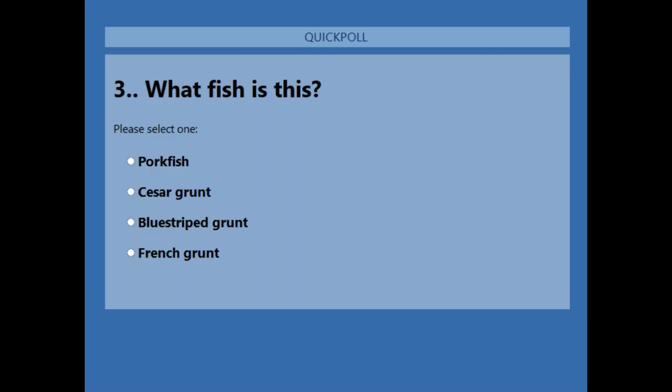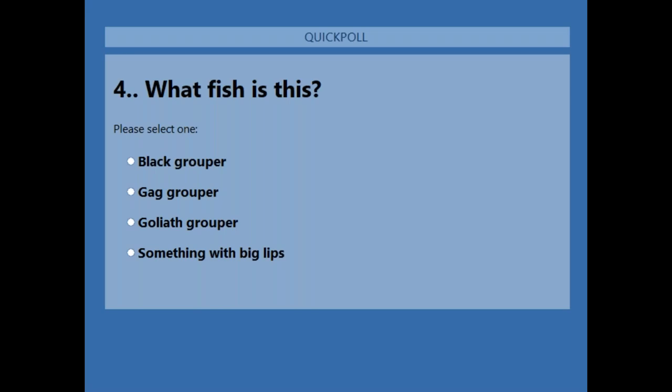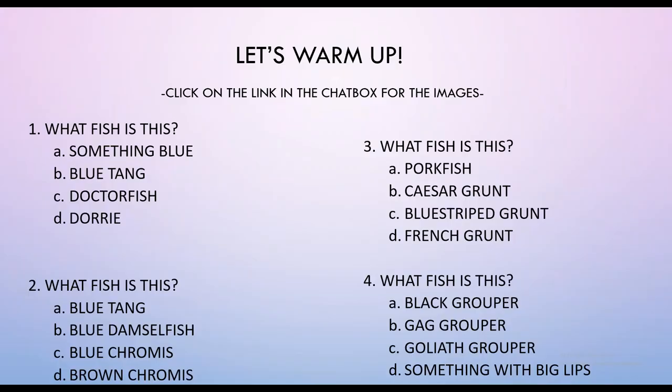Last question, everybody. What fish is this? Black Grouper, Gag Grouper, Goliath Grouper, or Something With Big Lips? About 20 more seconds — give it your best guess and submit those polls. All right Katie, I think we can close the polls. Once I get the green light that you can see my screen, we'll jump right into this. All right, here we go everybody — thanks for playing.